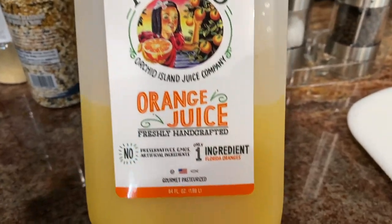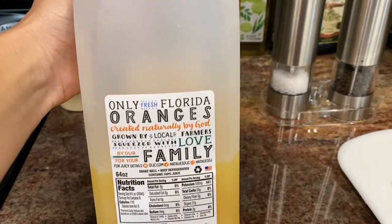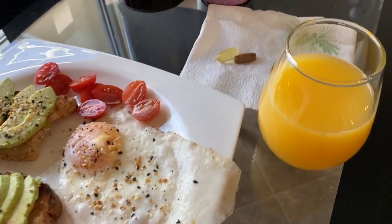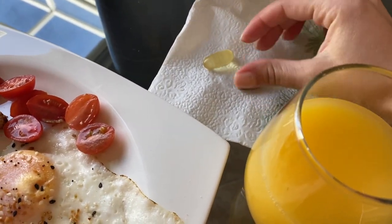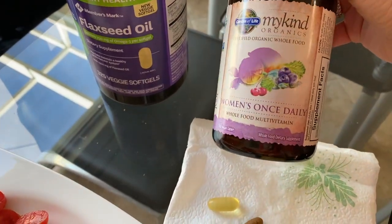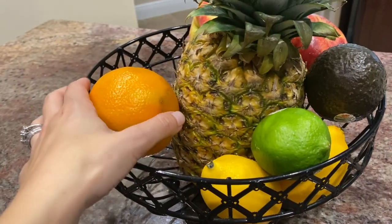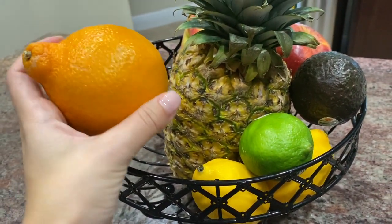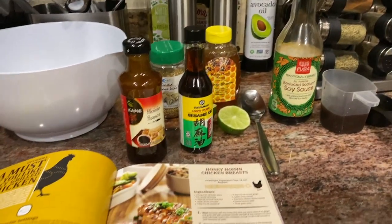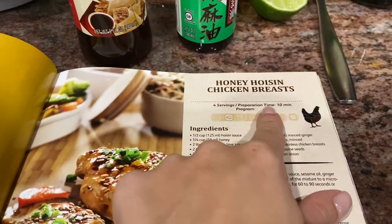I found this juice a couple weeks ago — it says it has only one ingredient: oranges. I'll have a little glass of it with my avocado toast. With lunch I'll take my supplements: a multivitamin and flaxseed oil. I use Garden of Life Women's Once a Day. For my snack before dinner I'll have one orange, though I also have apples. I think I'll go with the orange.